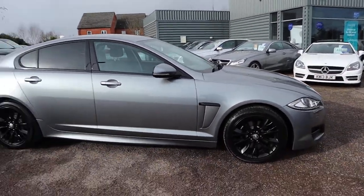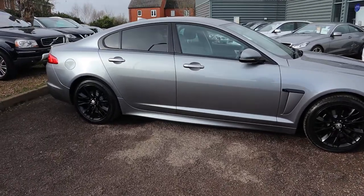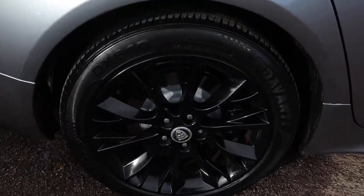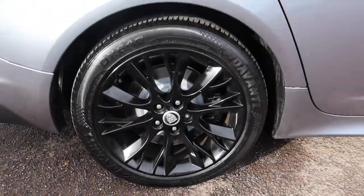As you can see this is finished in grey, 2013, in fantastic condition. The alloy wheels are black gloss — absolutely stunning.